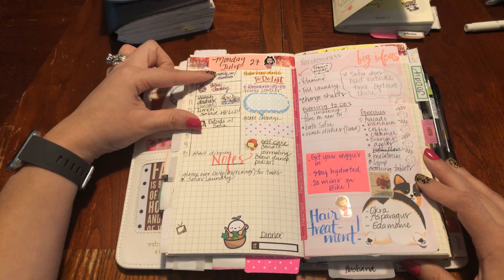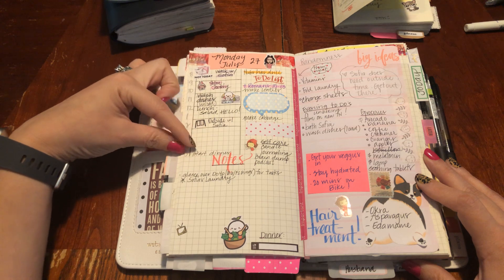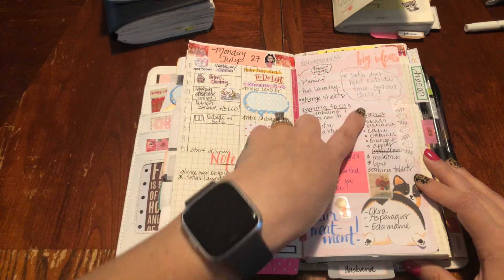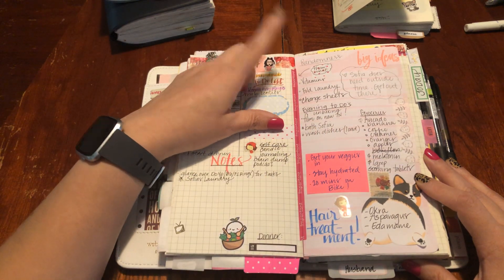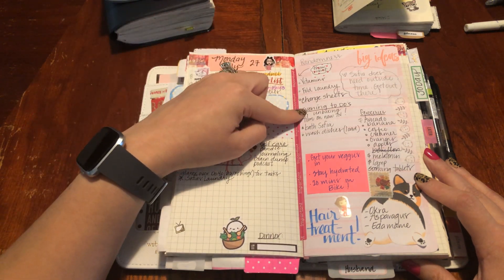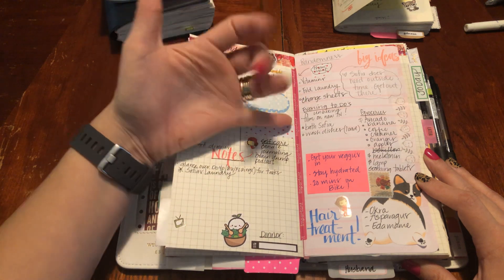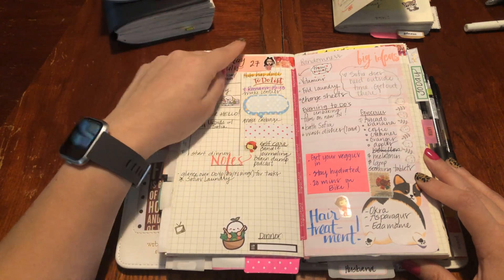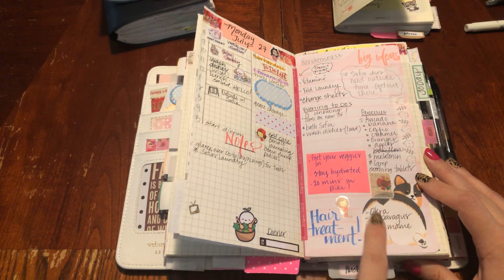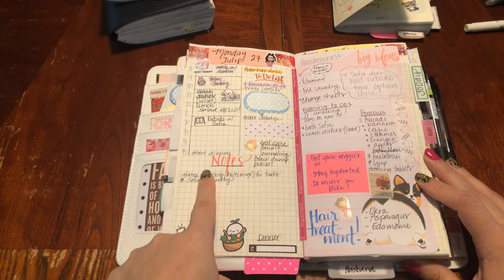I want to walk Sophia, I want to film today, unload the dishwasher, eat a salad, take Sophia out, start dinner at five. Over here I have a hefty grocery list — I'll probably do an Instacart. Take my vitamins, fold the laundry, change the sheets — these are all doable. My self-care is doable. I'm going to film an unboxing on my new TN that's coming today. Bathe my daughter and then load the dishwasher tonight — those are my evening to-dos. These are reminders: do your hair treatment, get your veggies in, stay hydrated, 20 minutes on your bike.